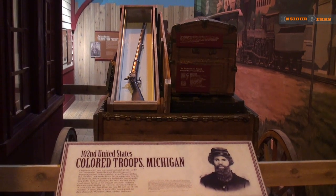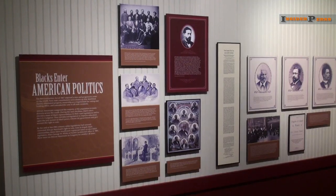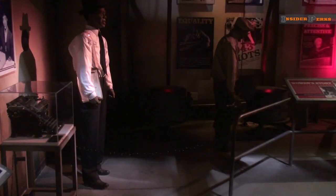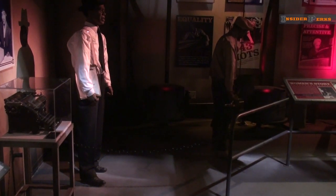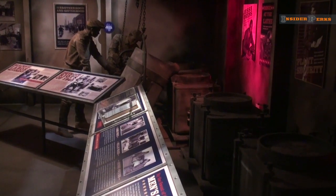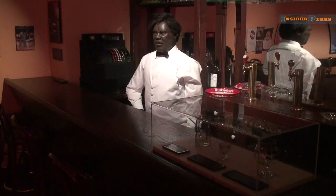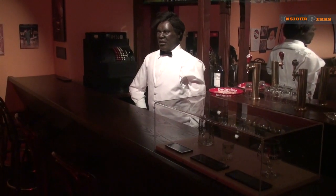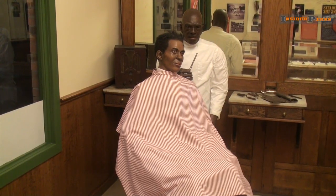As the Civil War begins, you learn of the colored troops who served in Michigan, and afterwards how blacks entered American politics. With the slave trade behind them, African Americans set out to join the workforce. Scale replications of factories and their workers make you feel as if you were there, and neighborhoods allow you to step into local bars, movie theaters, barber shops, and more.